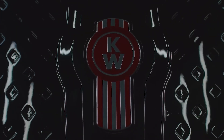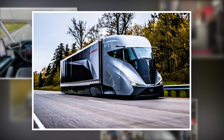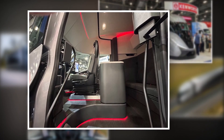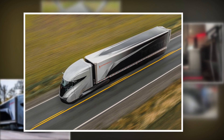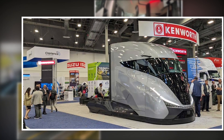Whether you've clocked a million miles or just love the feel of the open road, you know that trucking isn't just a job — it's a way of life. Today we're diving into something that's going to get your engine running: the Kenworth Super Truck 2. This isn't just another rig. It's the future of trucking, built on the backbone of the industry we all know and love. So buckle up, because we're about to take you on a ride you won't forget.